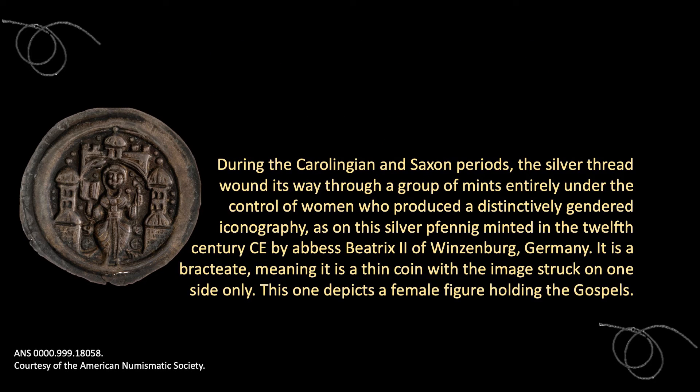During the Carolingian and Saxon periods, the silver thread wound its way through a group of mints entirely under the control of women, who produced a distinctively gendered iconography — as on this silver fennig minted in the 12th century CE by Abbess Beatrix II of Winsenberg, Germany. It is a bractiate, meaning it is a thin coin with the image struck on one side only. This one depicts a female figure holding the gospels.